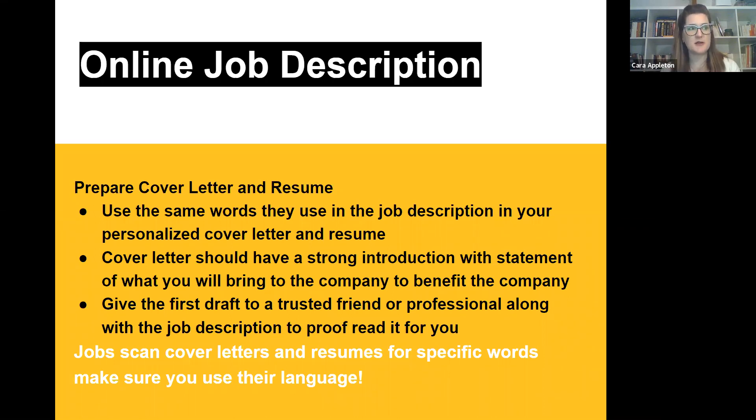Cover letters should have a strong introduction with a statement of what you will bring to the company. As an employer, I've read many cover letters and resumes, and sometimes I just shake my head. The biggest fallacy is the person saying 'I'm awesome, look at all the great things I've done' — but I want to know how that will help my organization. Do you have this skill? Do you have that skill? You need to have confidence and be proud, but you also need to tell me why you would be the best fit.